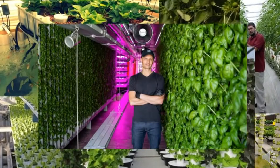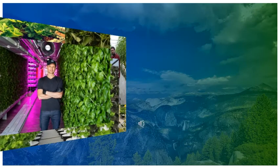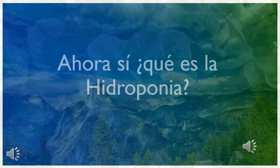Hidroponía, ciencia y práctica. Ahora sí vamos a ver qué es y cómo se define la hidroponía.